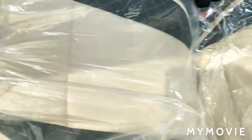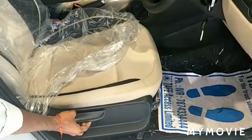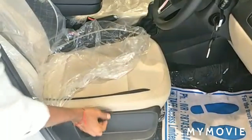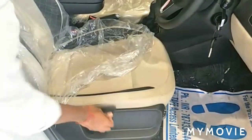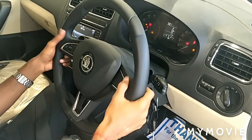The Ambition variant comes with fabric seats in base black color. You also get 6-way adjustable driver seats — front/back, pushback, and height adjustment options — from the base variant of the Rapid itself.